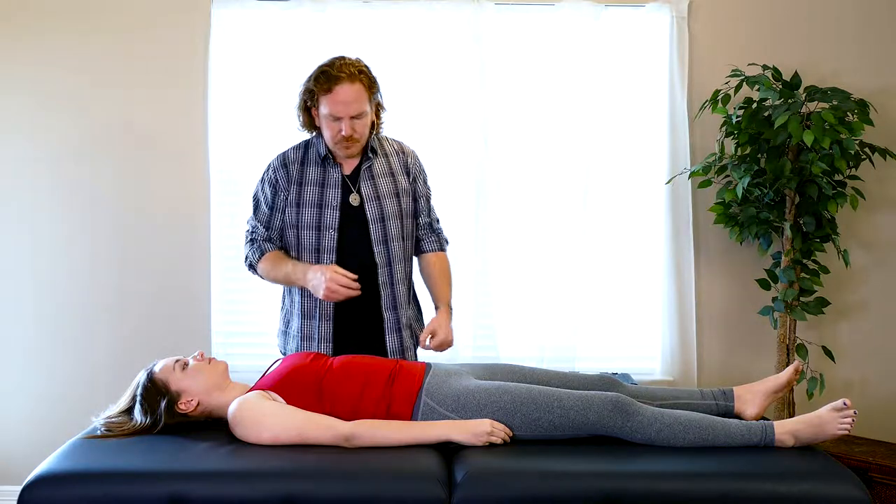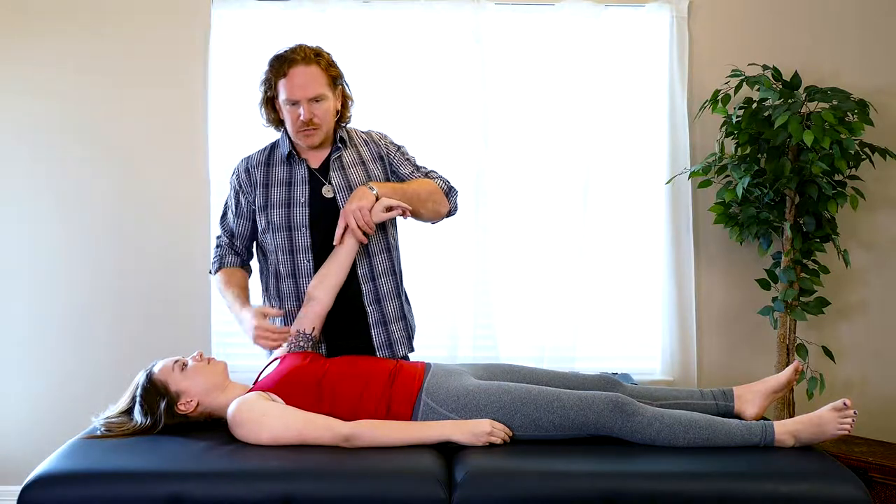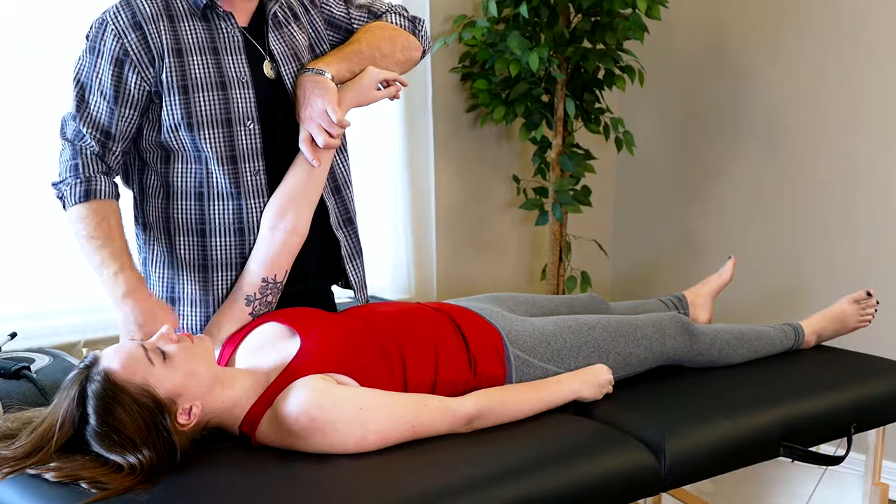Applied kinesiology is not strictly a myotome test. It's a much more sensitive test because I'm not pushing hard. Hold again — see the little pressure I'm using? It's about a pound.